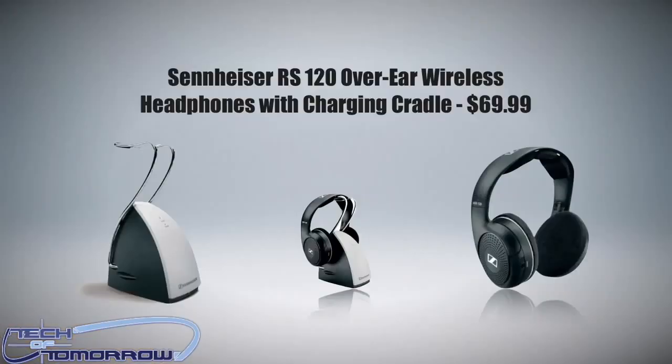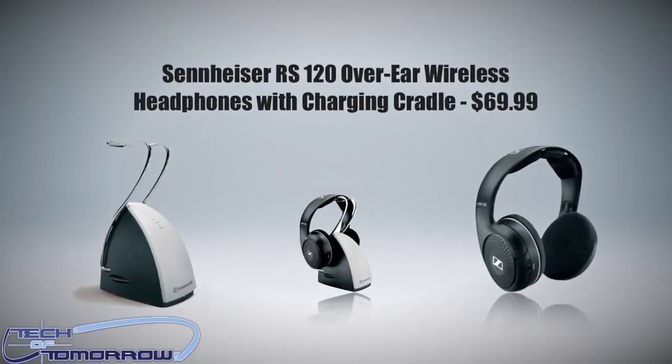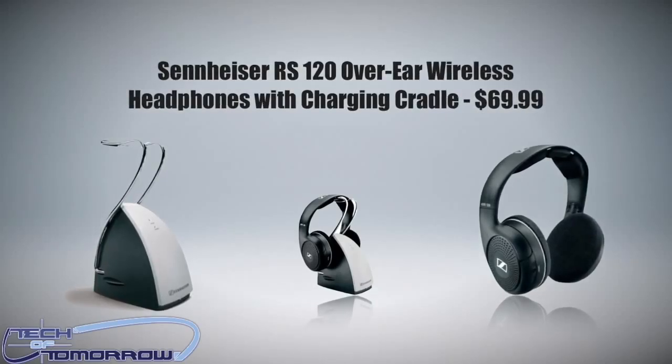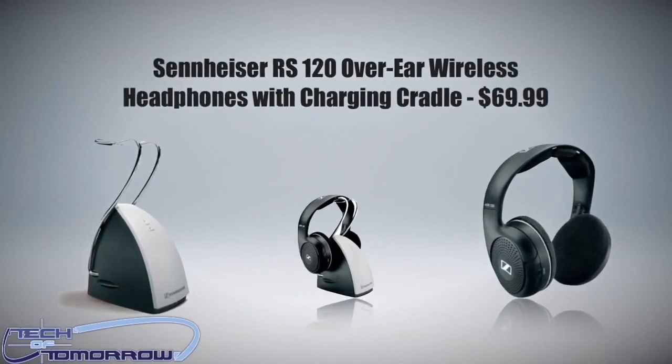Next up: Sennheiser Wireless Headphones. I bought these because my drummer wanted to come over on Sundays and watch football, and I needed wireless headphones so we could watch the game without blaring the sound out. I listened to them with my music and they sound really good. These are also $67, so they're in that same price range.